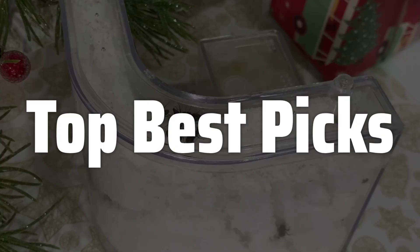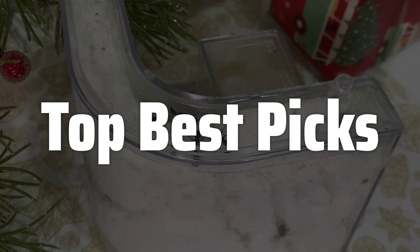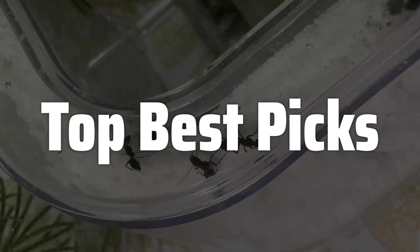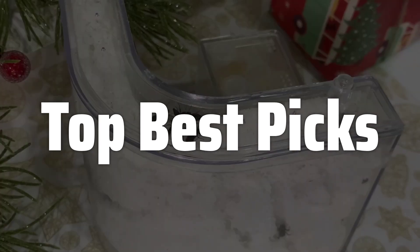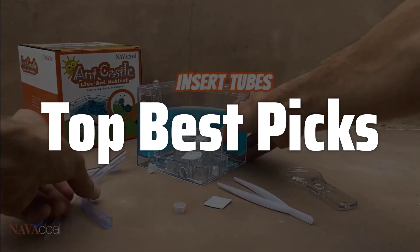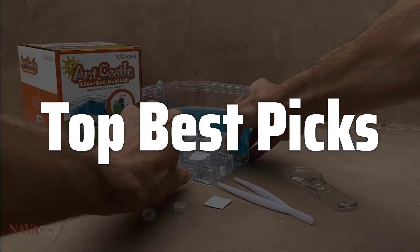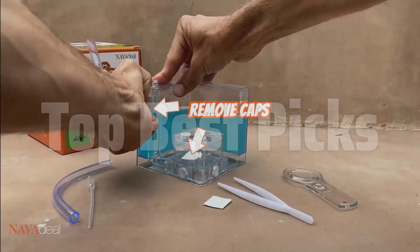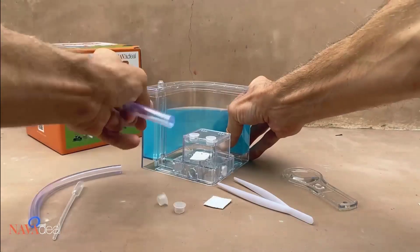Welcome to Top Best Picks. The best ant farms are probably one of the most fascinating and educational toys you can get for your kids. It's a captivating way to learn about nature, biology, and teamwork, offering a unique window into the intricate world of ants and their complex societies, allowing your children to witness firsthand the amazing feats of engineering, cooperation, and survival these tiny creatures display daily — all from the comfort and safety of your home.